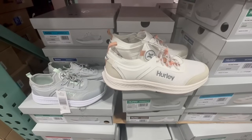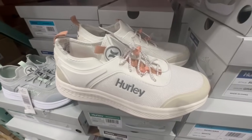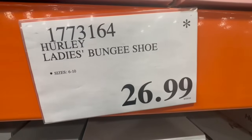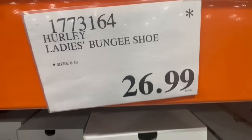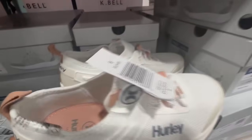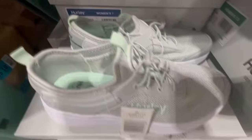I was very tempted to buy these Hurley Ladies Bungee Shoes today. I love these colors — the beige with little hints of coral is just a perfect blend for me. These are selling for $27, and they carried sizes 6 through 10. These are slip-on style, which I personally prefer — they're definitely comfortable and lightweight. They also had a second color option, which is more of a light gray with hints of mint green.